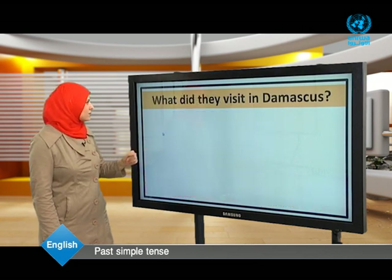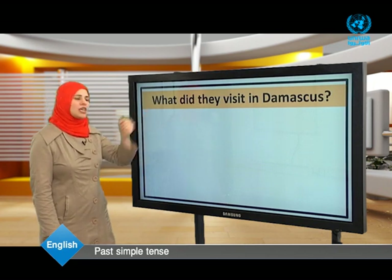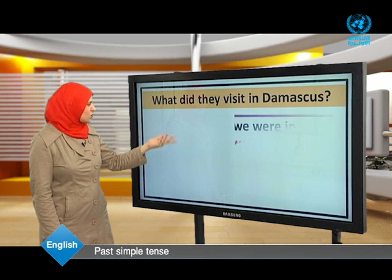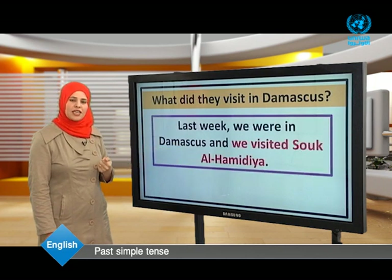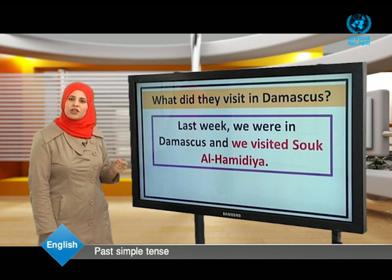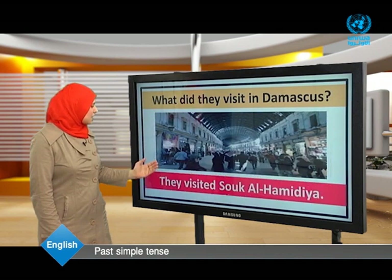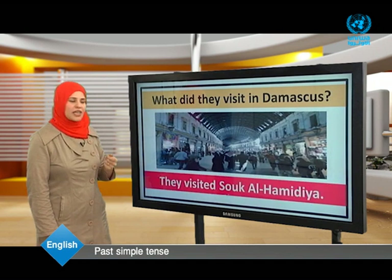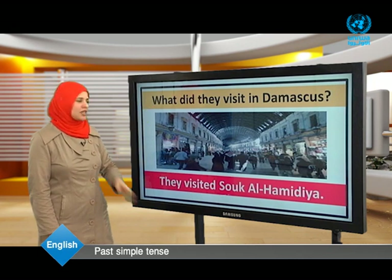What did they visit in Damascus? They visited Suq al-Hamidiyah.